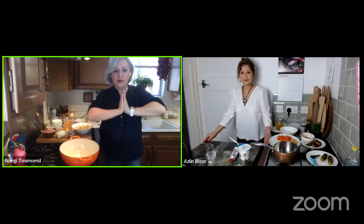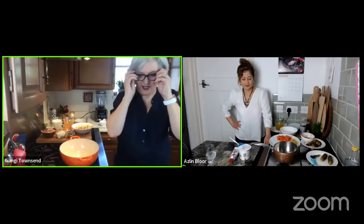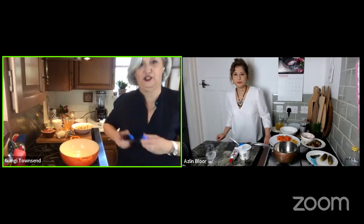They confirm they're both making soups today. Aslin's is described as a wonderful intricate soup, while GNG checks that everything is ready on her end.